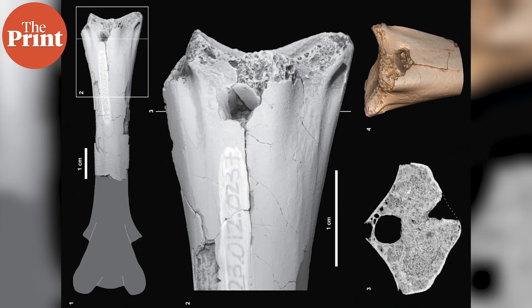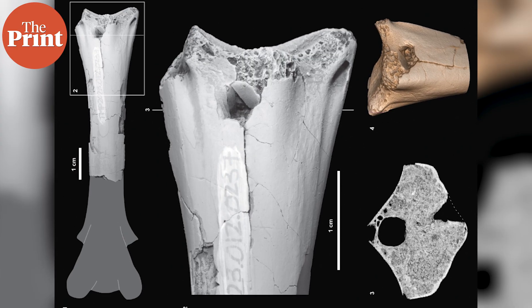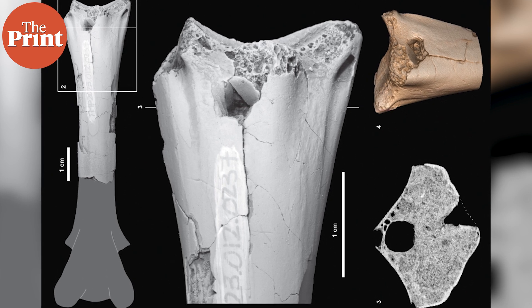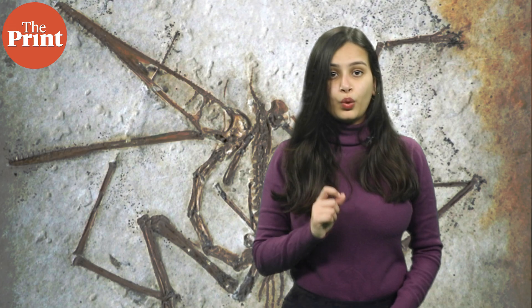Finally, our last story today is about a fossil of a pterosaur, the first flying vertebrate in the world. This particular pterosaur fossil, dated to 70 million years ago, was found with a bite mark on its neck bone from what scientists say is a crocodile-sized animal.